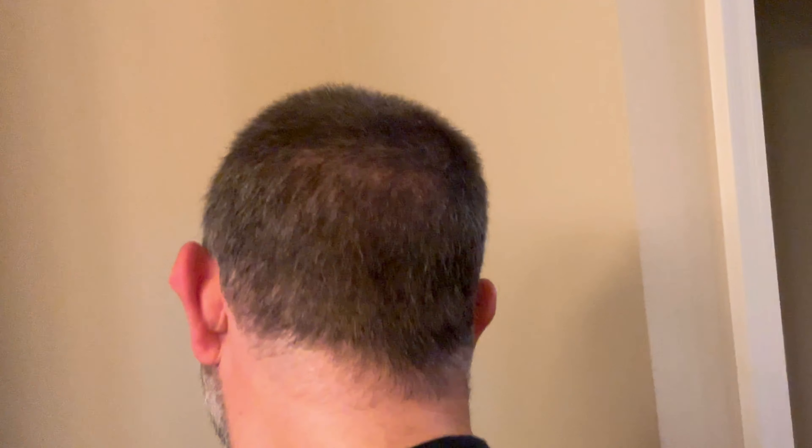What happens is those top hairs fall out so the new hairs can come in, which will probably really start to show about month three. So I've got a whole other month of looking like the ugly duckling, but it is what it is. This is the back of my head.